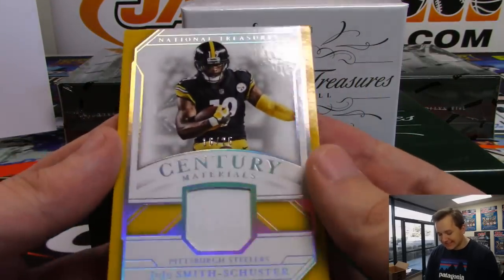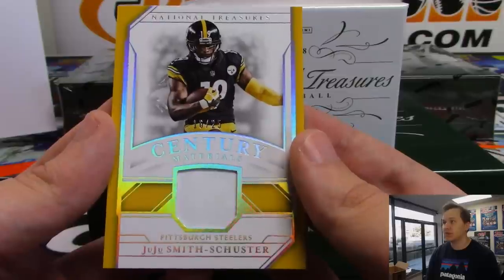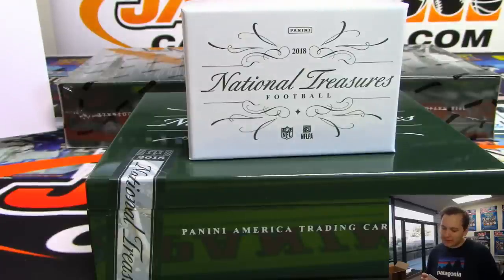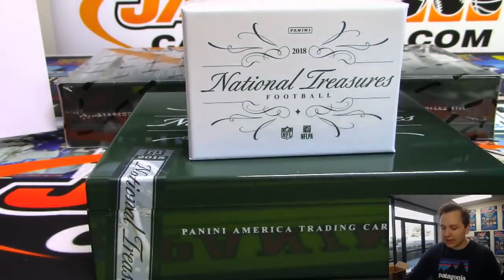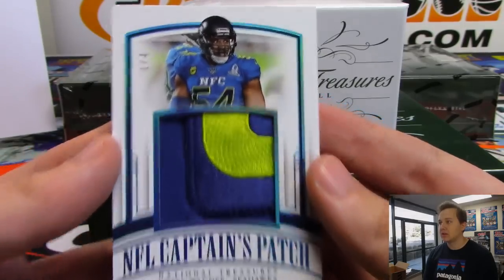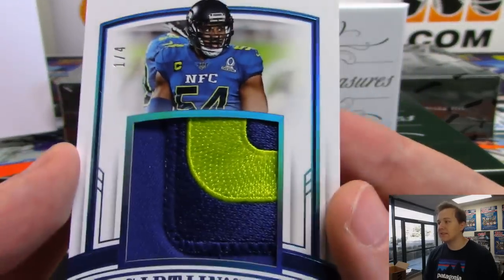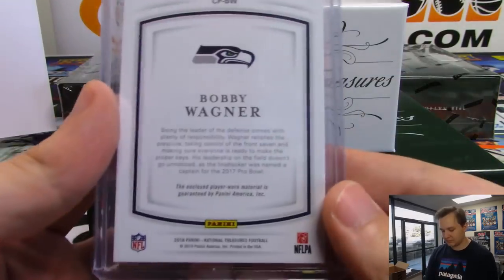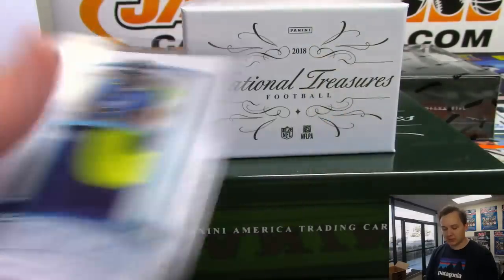We got a numbered 16 out of 25 Juju Smith-Schuster Century Materials jersey relic for the Steelers. Pittsburgh going out to Gin. And wow, we have an NFL captain's patch coming up - it is numbered 1 out of 4, NFL captain's patch, Bobby Wagner, Seattle Seahawks. That is Mark. You got the lower bottom left of the C right there, the captain for the Pro Bowl. Very nice. You got to get the other three and have the whole set now.